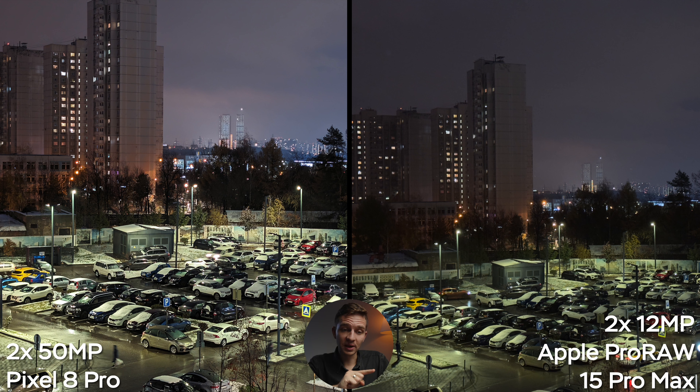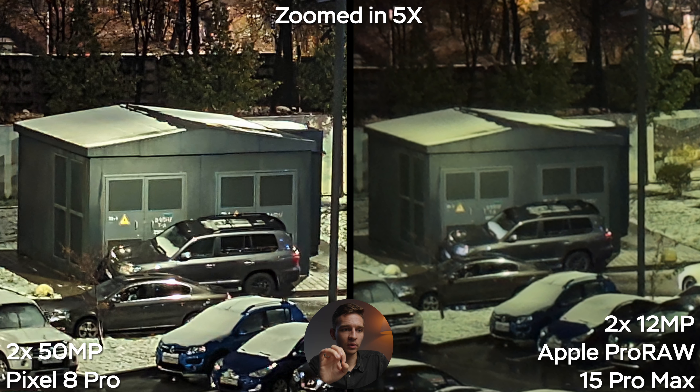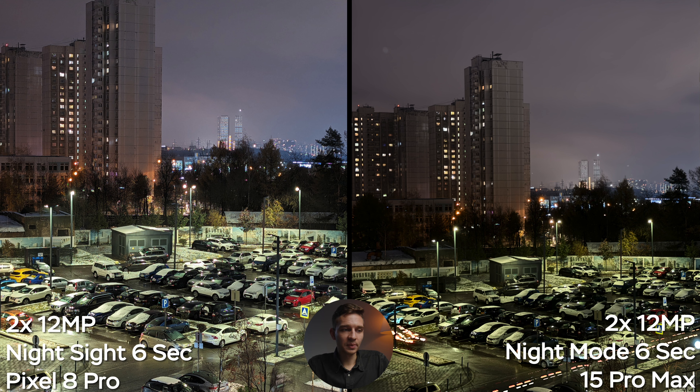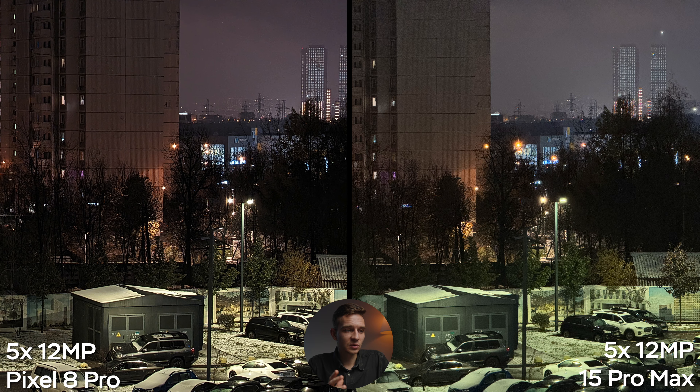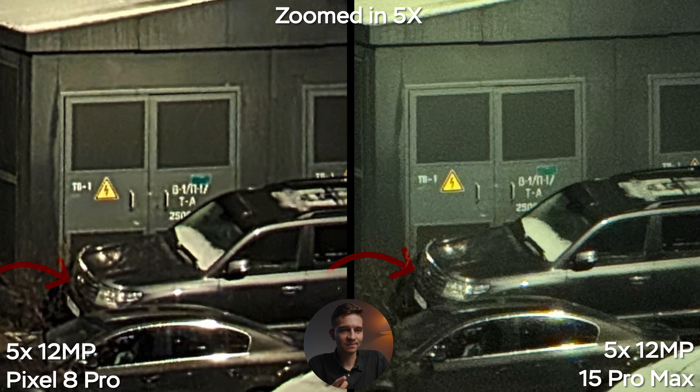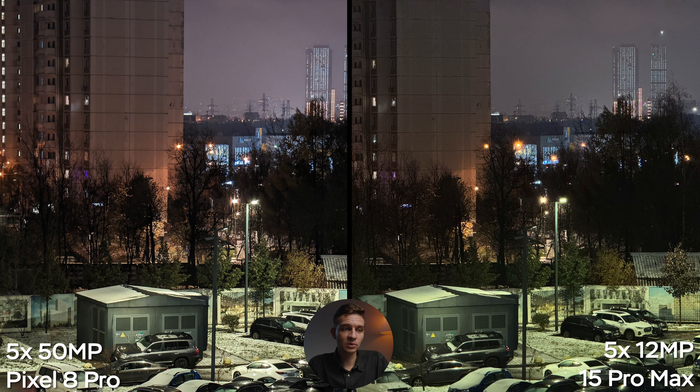But for a handheld night shot — pitch black, 6 seconds on both devices — zooming in the iPhone retains more detail and is less blurry on branches. So if you want a handheld shot, pick the iPhone; if you want a tripod shot, pick the Pixel. Switching to 2x, 12 megapixels on both — zooming in, over-sharpening on the Pixel is very obvious again on the leaves, creating a super over-sharpened, over-crispened mess. The 50-megapixel mode on the Pixel does give better results at 2x, but the over-sharpening is still there.